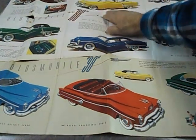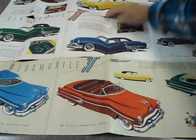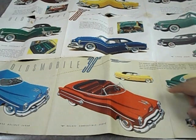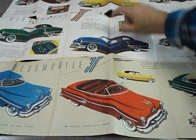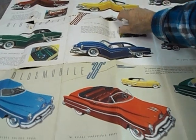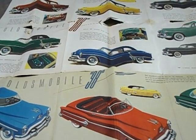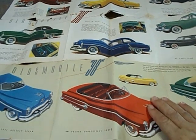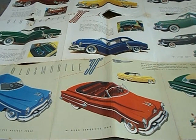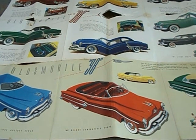Ours was a hardtop — not a convertible, but that hardtop style — and it was actually yellow. That yellow-colored one up there. You could hide anything in that car. That trunk was huge, and the backseat was something else too.